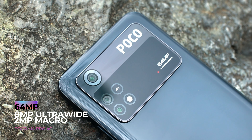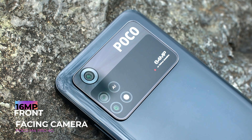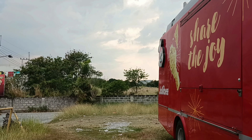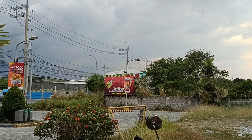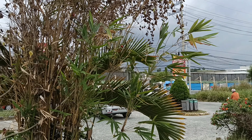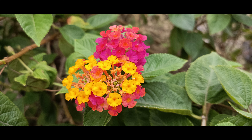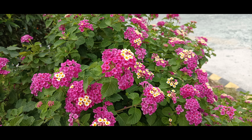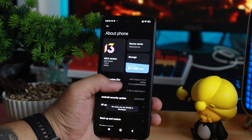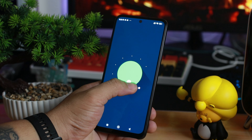Sa camera naman, medyo nagulat ako at hindi ko in-expect yung camera nito sa ganitong presyo. Naka 64MP main camera to with 8MP ultra-wide at 2MP macro. At sa selfie naman, 16MP front-facing camera. Malino yung mga shot at nakukuha nyo yung mga kulay na gusto nyo. Pati sa video, maganda yung labas ng kuwa. Pero sa macro, hindi ganun kaganda — sakto lang. Sa presyo ng phone na to, sobrang satisfied ako sa camera.